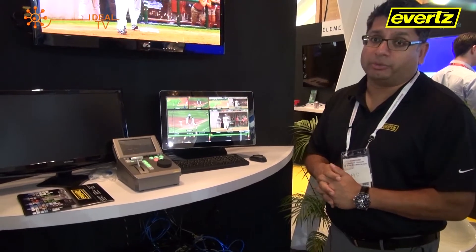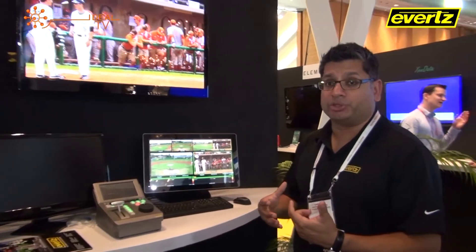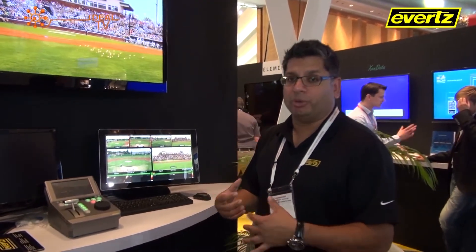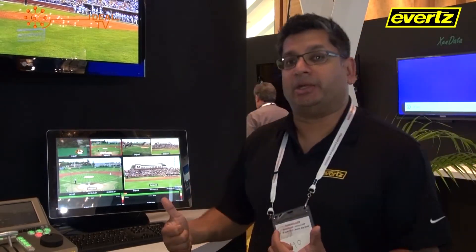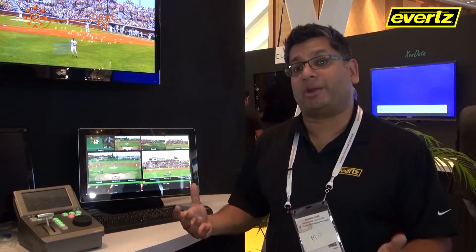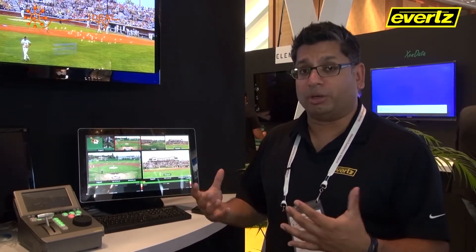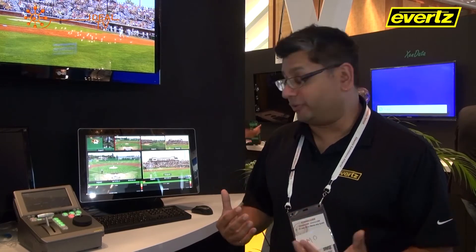What you see here is Dreamcatcher — our foray into the replay system market. We've taken an approach to look at replay from a different perspective, making the ability to tell stories more effective, efficient, and quicker than what you have in the market today. Dreamcatcher is a system that can be scaled from a small four-channel system to a very large 20 or 30 camera system. The core of the system is a Linux-based product that gives us a 10 Gig backbone to interconnect different devices.